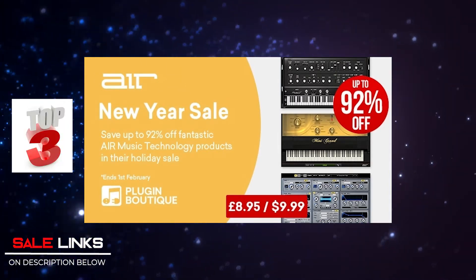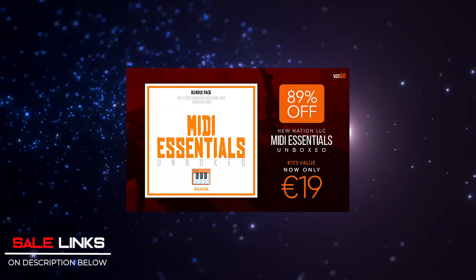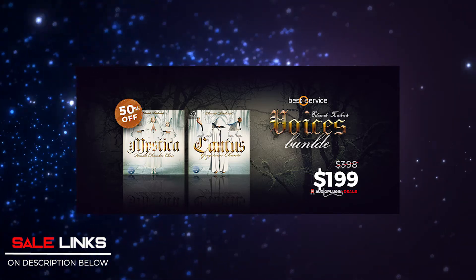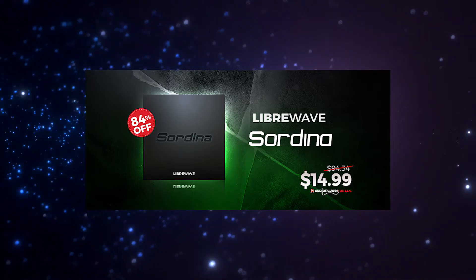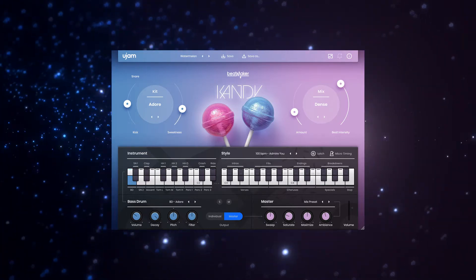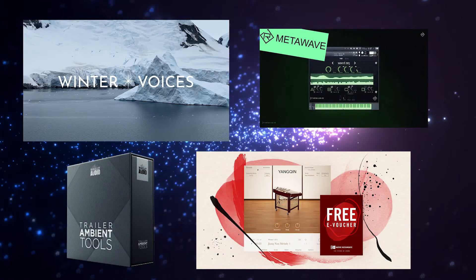Last call on deals: Media Essential Bundle by New Nation, Eduardo Tarilonte Voices Bundle, and Sardina by Lybri Wave are still on sale — I think this is the last week for those. And for new releases, UJAM Beatmaker Candy is still at an introductory price, plus some free stuff. Check the links below before they go away.